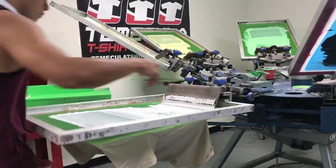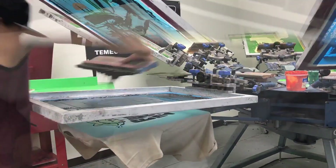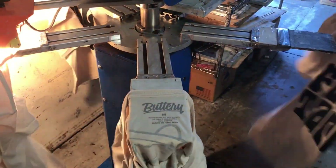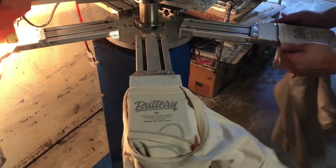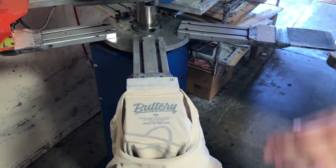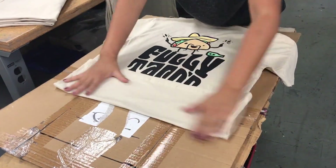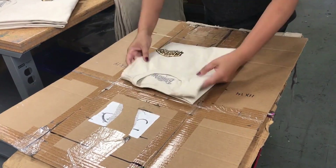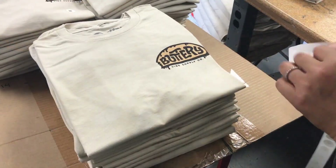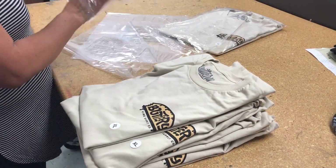If you're looking to build a clothing brand, I really recommend you ask us about our fulfillment services. With our fulfillment program, we will print, package, and ship your product to your customer — and you don't have to pay us a dime. In fact, we actually pay you. We will build you a website or take over your existing website and fulfill any orders that are coming in.